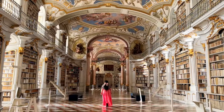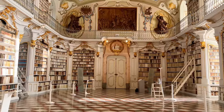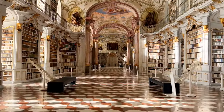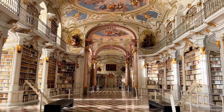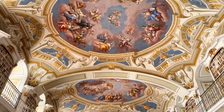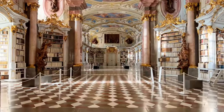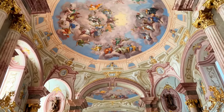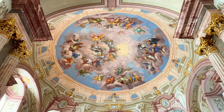Admont Abbey Library is truly a magical destination and a real-life fairy tale library in Austria. Ever since I was a little girl, Beauty and the Beast has been my favorite Disney movie, and I've always wanted to twirl amongst the bookshelves like Belle. I was over the moon to finally make that dream come true by visiting this elaborate book trove. Admont Abbey Library is the world's largest monastic library, sitting within a monastery of Benedictine monks who have been practicing their faith here for nearly a thousand years.